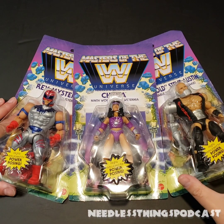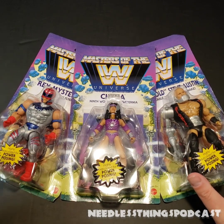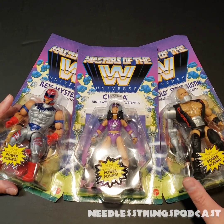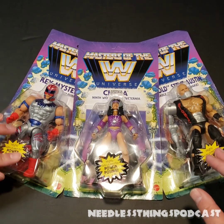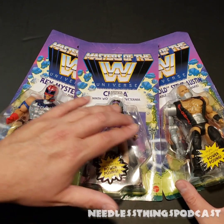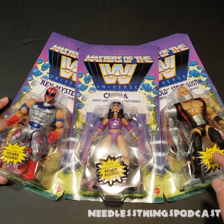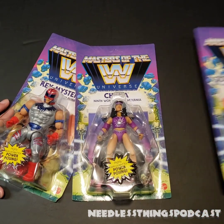Hey phantom maniacs, welcome to the newest unboxing here on the Needless Things YouTube channel. Today we are opening the final wave of Mattel's Masters of the WWE Universe. Three figures — one got pulled from the line at the last minute, I think it was Braun Strowman, somebody that got let go just in time for them to pull their figure. So we have a new version of Rey Mysterio, Chyna, and Stone Cold Steve Austin in his first single-carded release. He was originally included with the Snake Mountain ring with a Hulk Hogan figure, but now we've got a single-carded Stone Cold — a completely different figure.